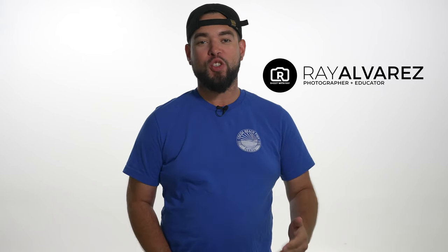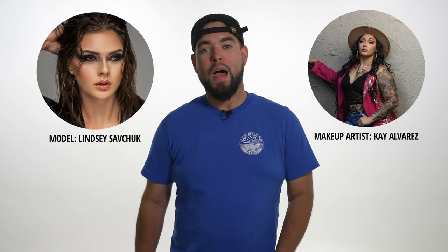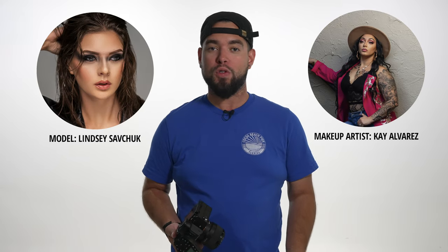Hey guys, it's Ray Alvarez — Shoot with Ray. This time we're going to be working with Lindsay and Kay. I'm going to show you the BTS of our photo shoot.